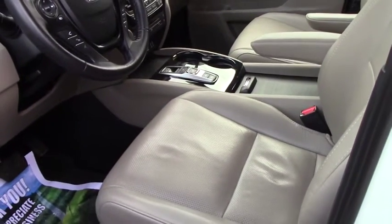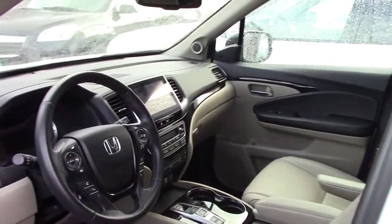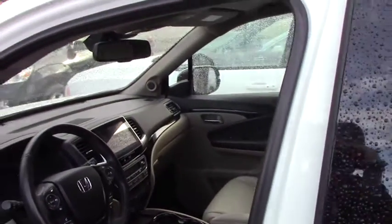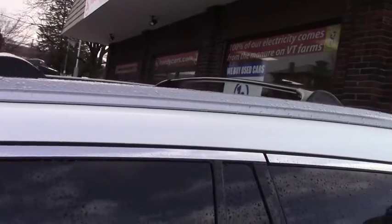We do have a touchscreen, backup camera, and a moonroof. We do have a rear spoiler on this vehicle for the people sitting in the back.